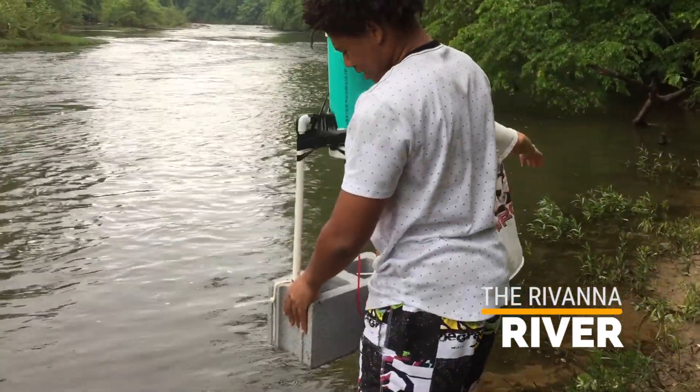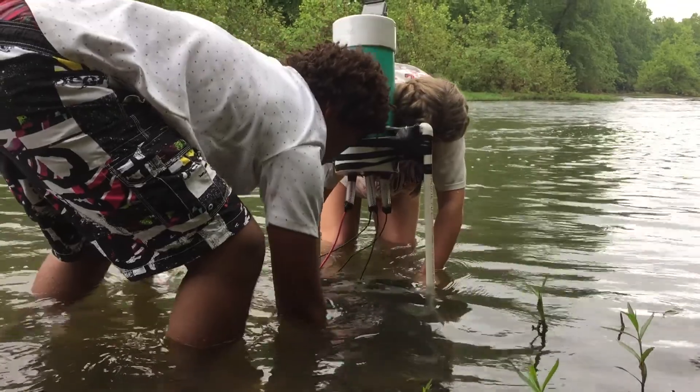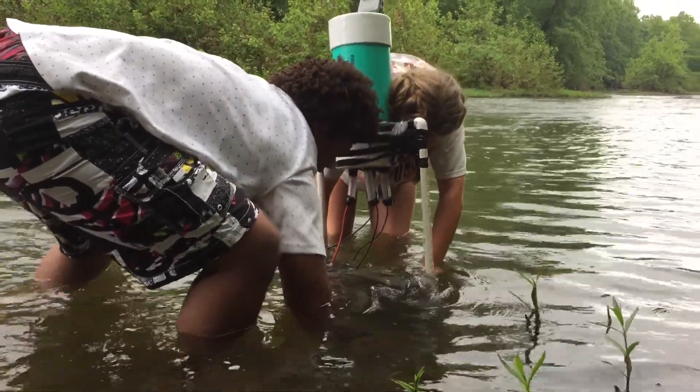We wanted to design a piece of equipment that we could get continuous data, really see the changes — the daily changes. We wanted to design a piece of equipment that maybe during a big storm we could see what was running off from local parking lots, local areas, and see what it was doing to our waterways.